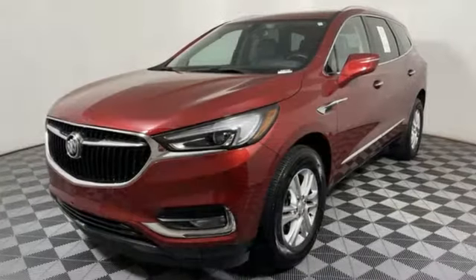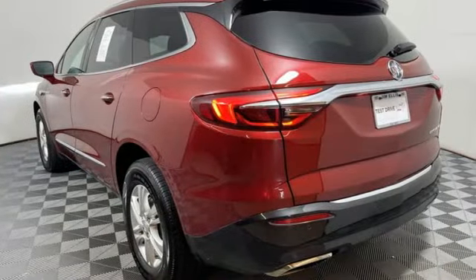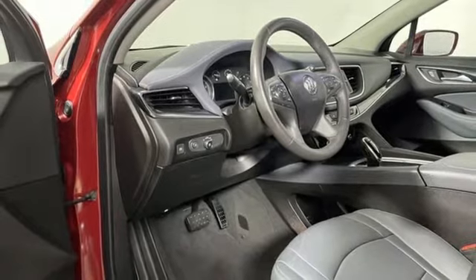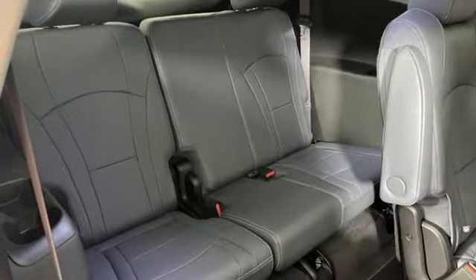A great vehicle is comprised of great features, like these. V6 engine, front heated leather bucket seats, Bluetooth streaming audio, rear parking sensors, dual zone climate control, Apple CarPlay, Android Auto.